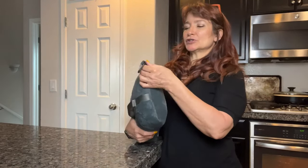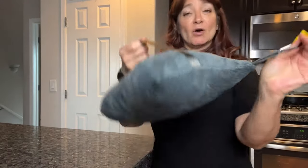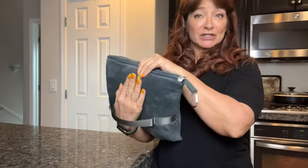This is not only a travel pillow but it is also a blanket. Let me show you the features. It's got a carabiner here so you can just easily hook it to a bag. It also has a strap here that slides over your luggage.